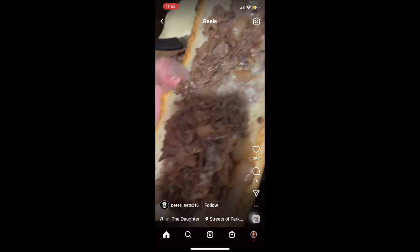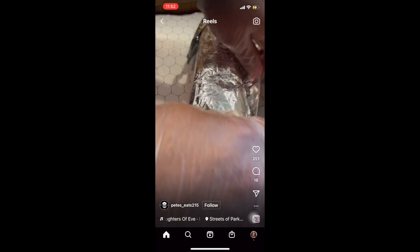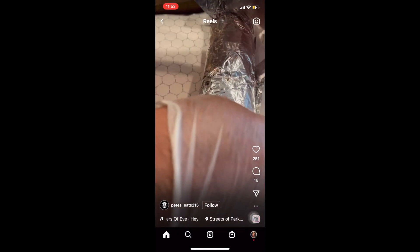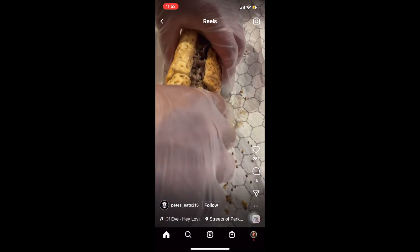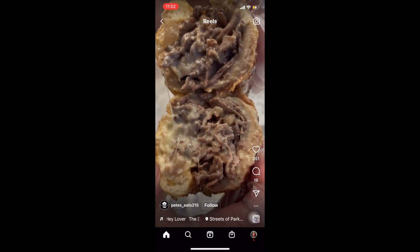If you get lettuce and tomatoes on your cheesesteak, they call it a California cheesesteak. In Philly, if you want lettuce and tomatoes on it, we call it a cheesesteak hoagie. So you just learned something — you learned the differences in how you order a cheesesteak between Philly and the Lehigh Valley area.